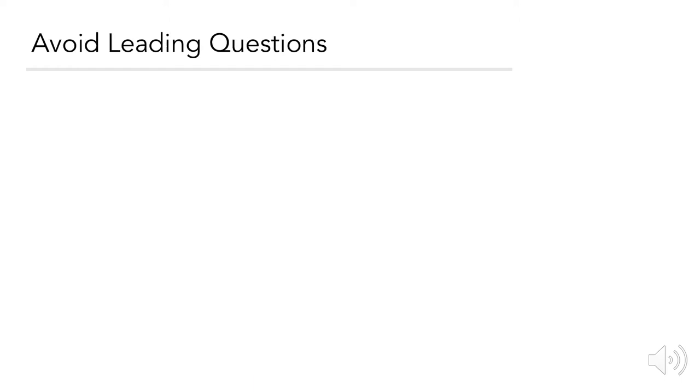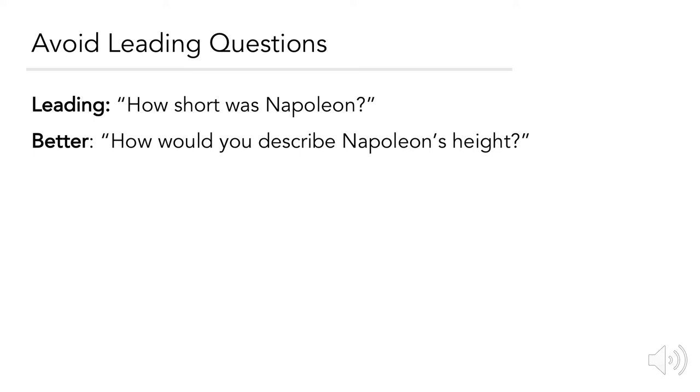Avoid leading questions. Here's an example of a leading question: 'How short was Napoleon?' This is leading because it implies that Napoleon was short and does not give the participant the option to say whether or not they actually agree with that statement. A better example of this question might be: 'How would you describe Napoleon's height?'